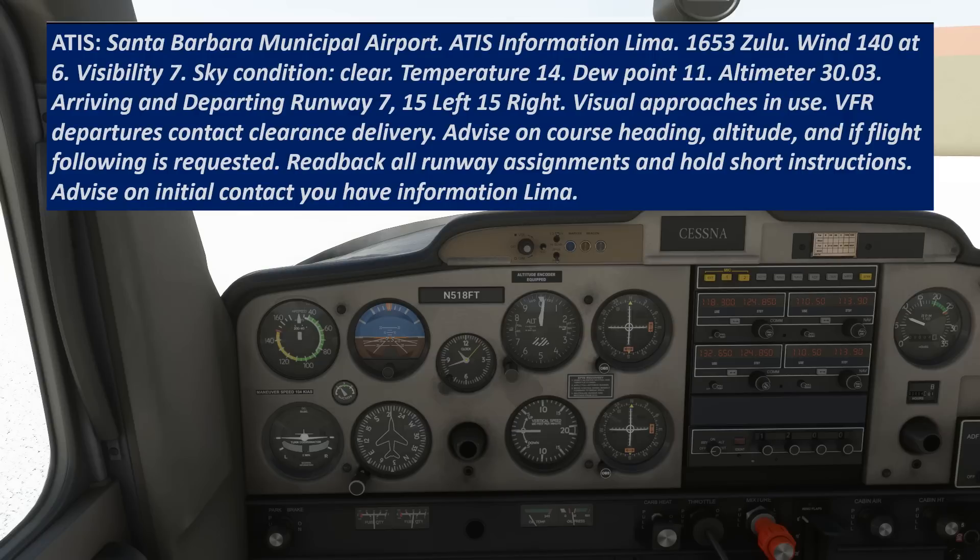Wind 140 at 6, visibility 7, sky condition clear, temperature 14, dew point 11, altimeter 30.00. Arriving and departing runways 7, 15 left, 15 right. Visual approaches in use.